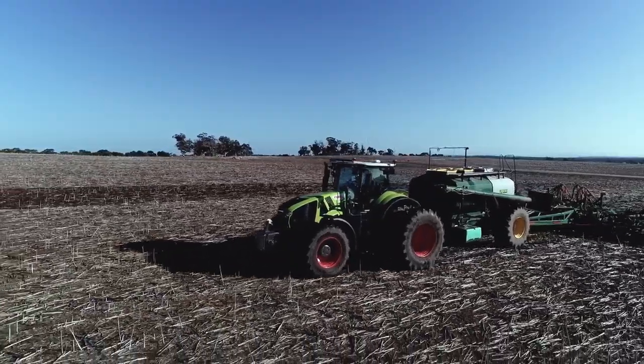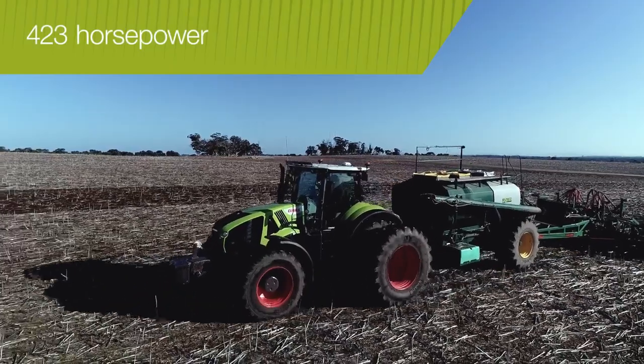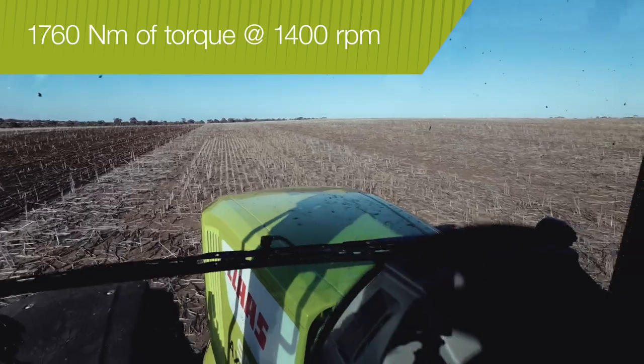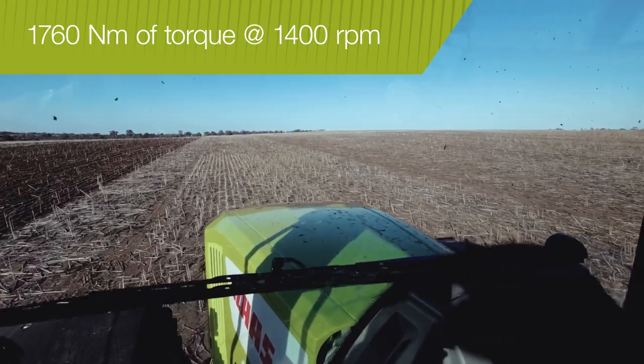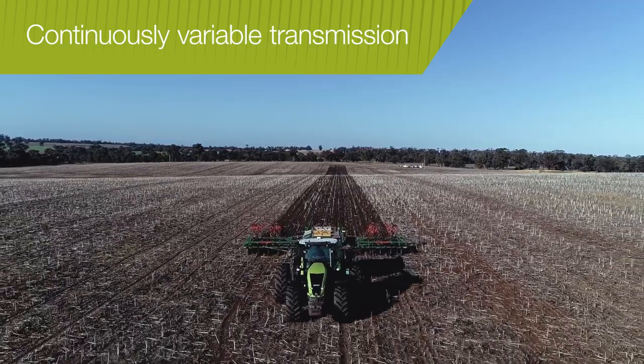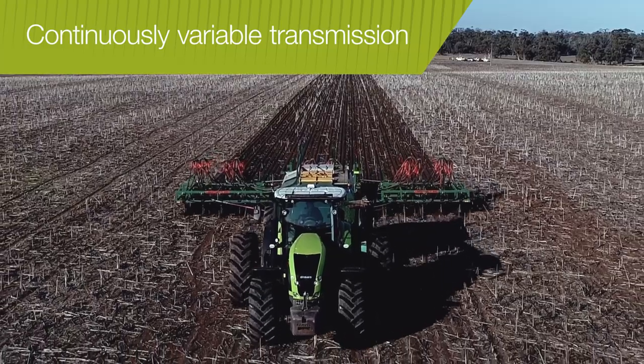The Axion Tier 3 8.7-litre FPT engine delivers a maximum power output of 423 horsepower and an impressive 1,760 Nm of torque at just 1,400 rpm. This is combined with a continuously variable transmission which seamlessly transfers full power without any reduction in performance, even at low speeds.